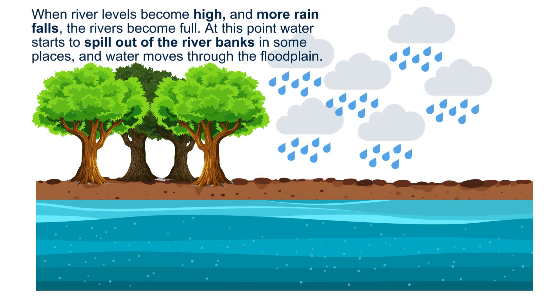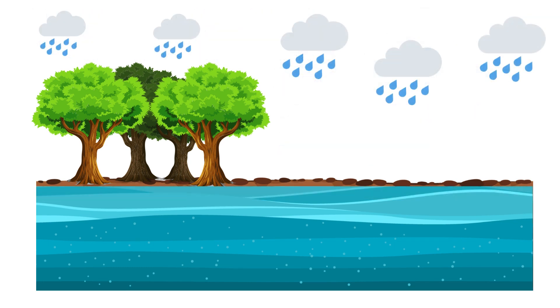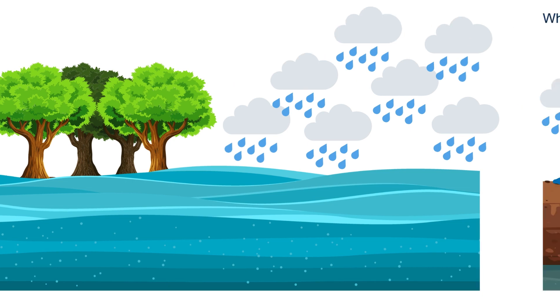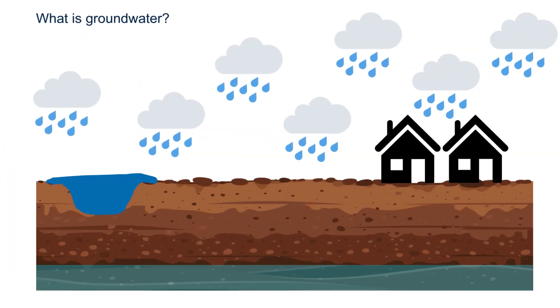When river levels become high and more rain falls, the rivers become full. At this point, water starts to spill out of the riverbanks in some places and water moves through the floodplain. As well as flowing over the ground, water can sometimes flow through the soil, emerging out of the ground in other places, not always close to rivers. This is called groundwater flooding.